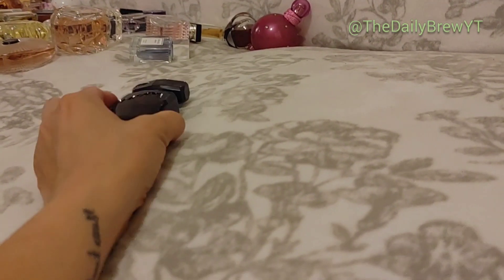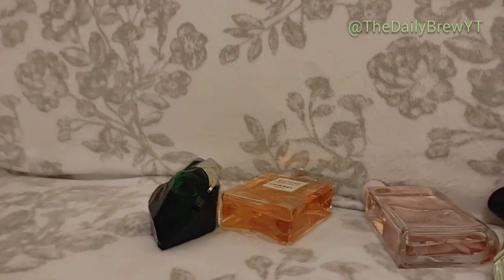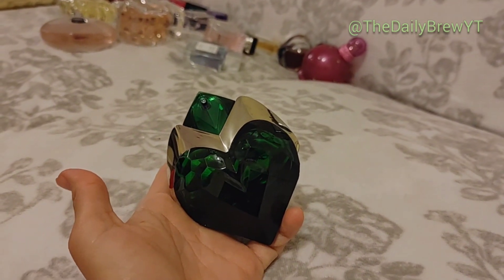We have a lot in the other bags so we're going to have to start getting harsh. Adding Sofia Vergara Love to the declutter — it's just meh and I don't want to feel meh when I wear perfumes, I want to feel fabulous.